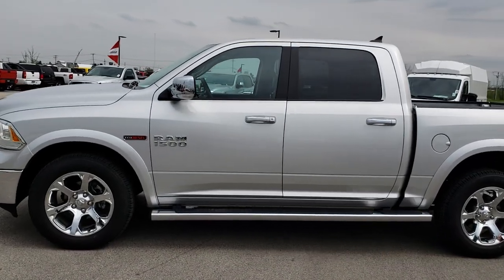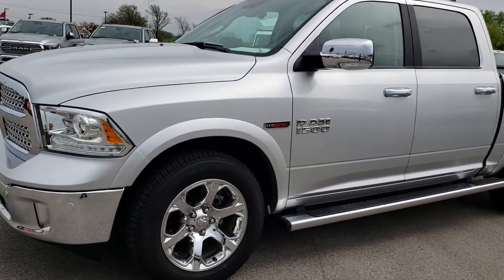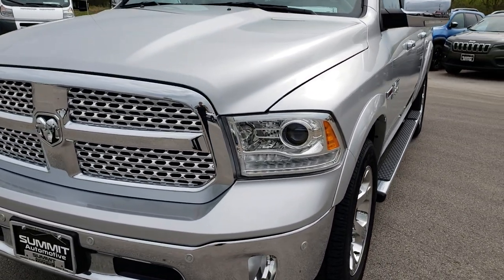This is stock number 7535A. We are here at Summit Automotive in Fond du Lac, Wisconsin — your new and used Ram headquarters. We are the people with the trucks on 41. Check us out.